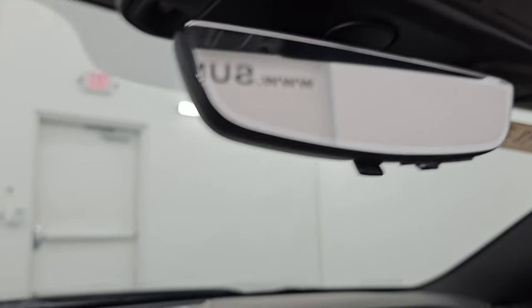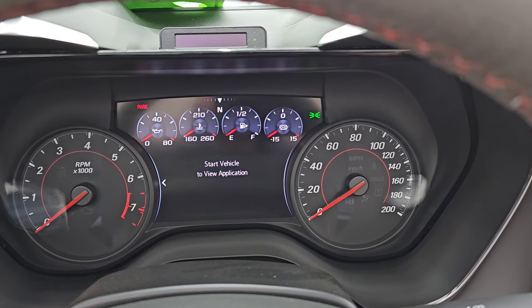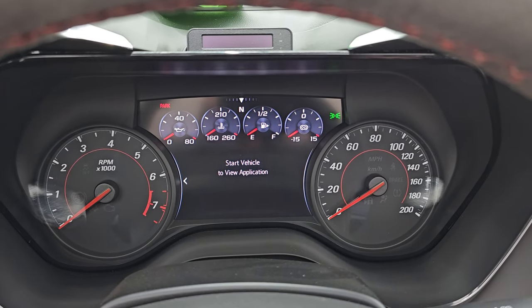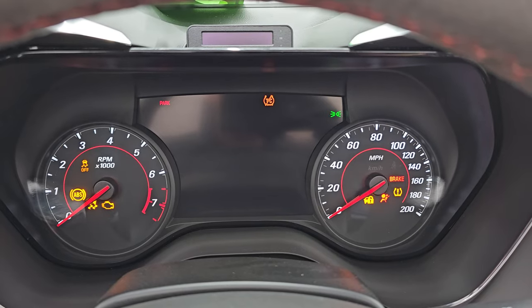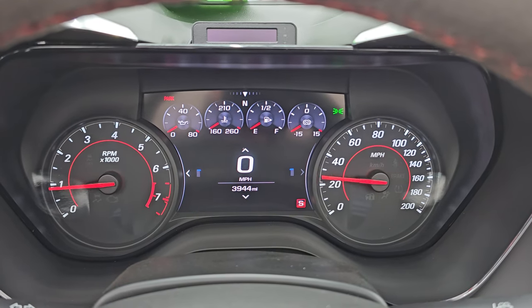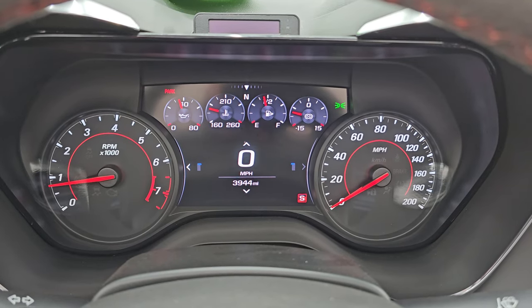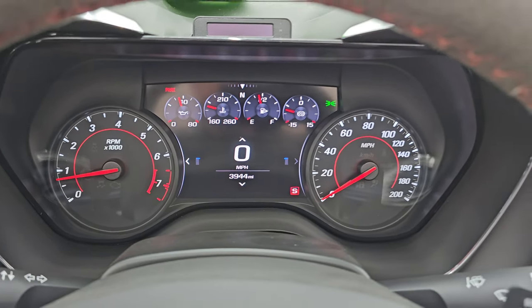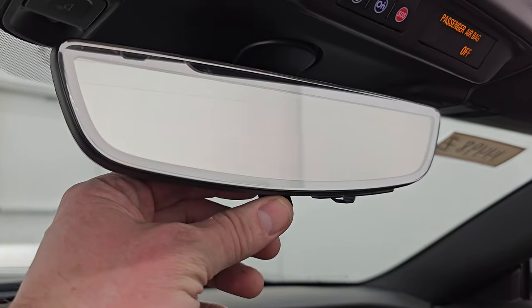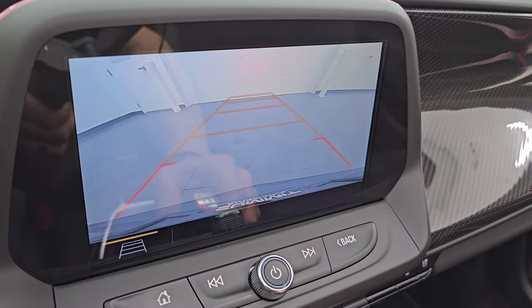Once we start the car up, all those features will be working. It starts right up and you'll see no check engine lights or anything like that. This one has 3,944 miles on it. You do get the digital speedometer and that instrument cluster is very nice and clean. This is a video display of what is going on behind you, and you can make that a normal rear view mirror or the video camera mirror. And there is the backup camera, which is working right there.